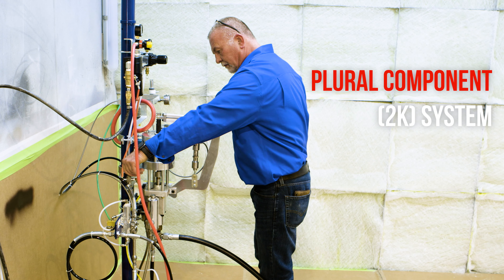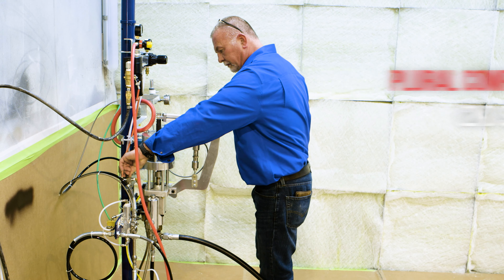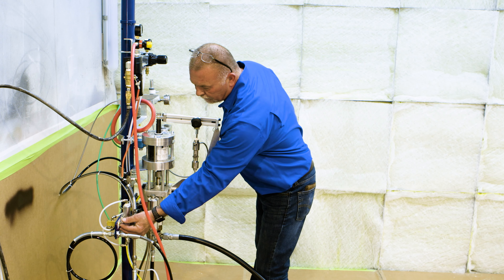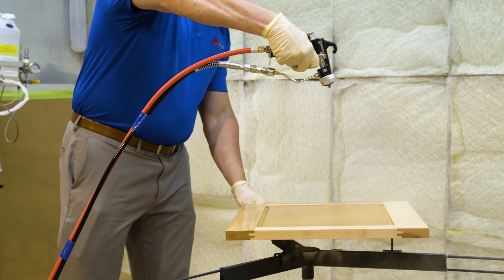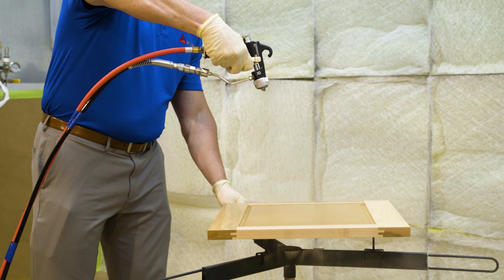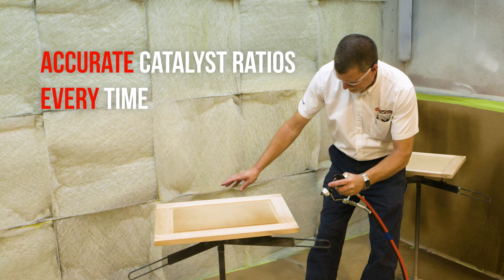The ACE unit is a plural component — a two-component system. It's mixing and metering two materials, so you can adjust your level of acid catalyst to your varnish. What it allows you to do is meter mix accurately and do that during the dispensing period. So you're not pre-mixing, you're not having to waste materials — it's metering and mixing as you spray to reduce your waste.